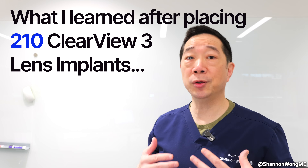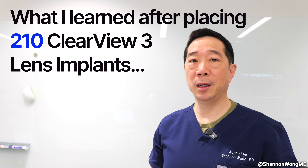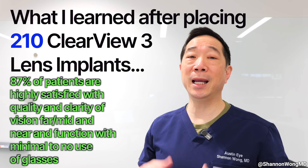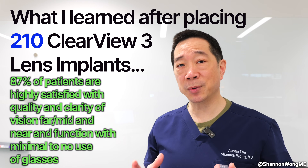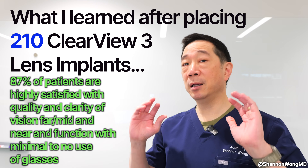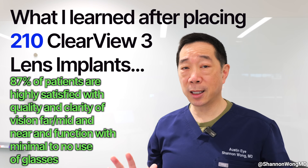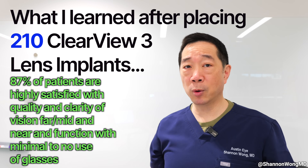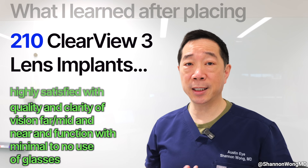Here's what I learned after placing 210 Clearview 3 multifocal lens implants: it works well for about 87% of patients. In this 87% group, they see all distances — far, mid, and near — clearly without glasses, comfortably, with great quality of vision day and night, and minimal nighttime artifacts.